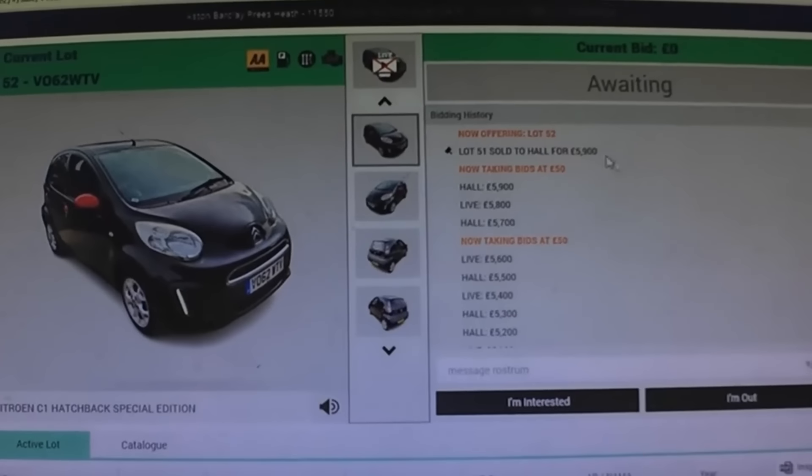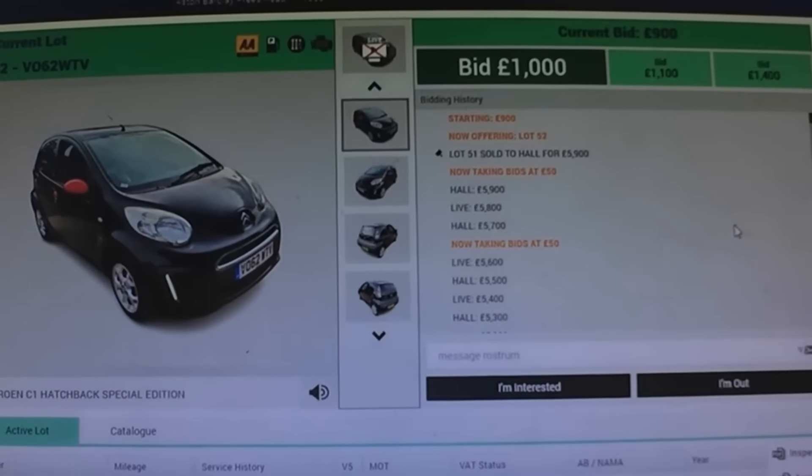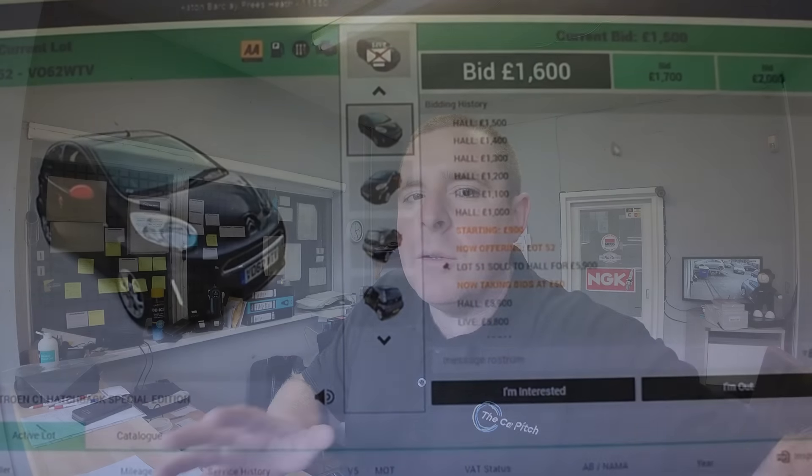Welcome back to the channel and to a part exchange video. Down at the forecourt I've had a part exchange come in against a little Citroën C1 that I sold literally a few days ago. That C1 came from Aston Barclay auction — it was a black C1 with red door handles, a Connection model. We got those door handles painted back black because they looked awful, got it polished up, put it straight on sale and it sold literally the same day. These C1s just fly out the door.